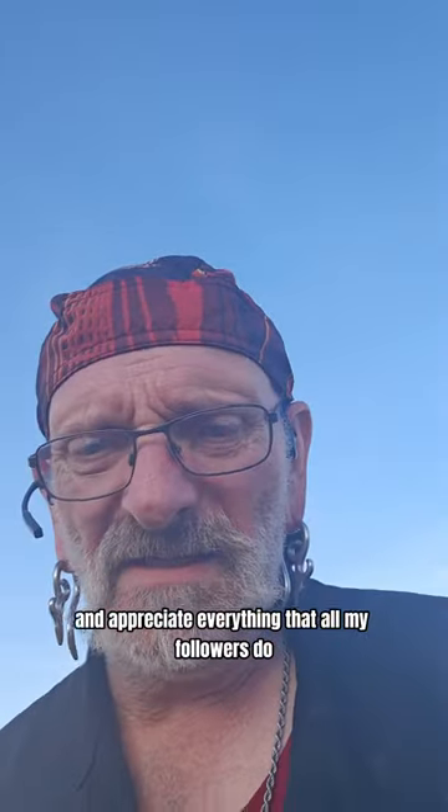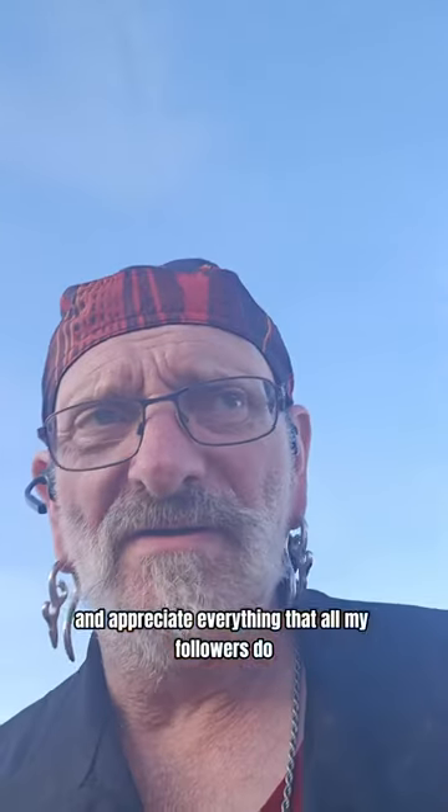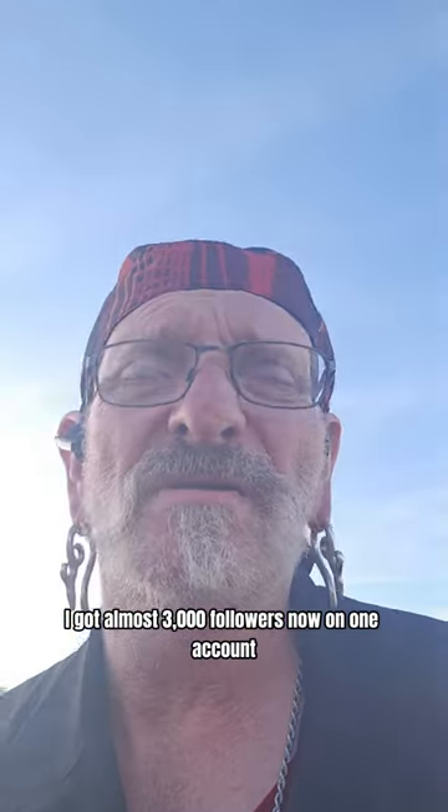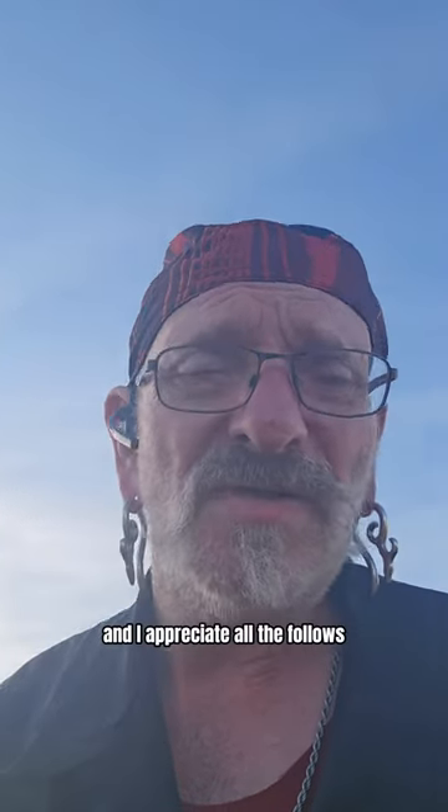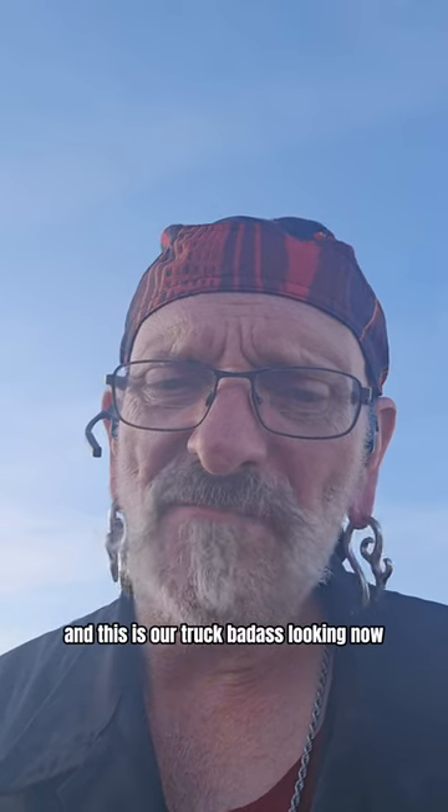I appreciate everything all my followers do. I've got almost three thousand followers now on one account and over a thousand on another one. I appreciate all the follows. This is our truck — it's looking badass now.